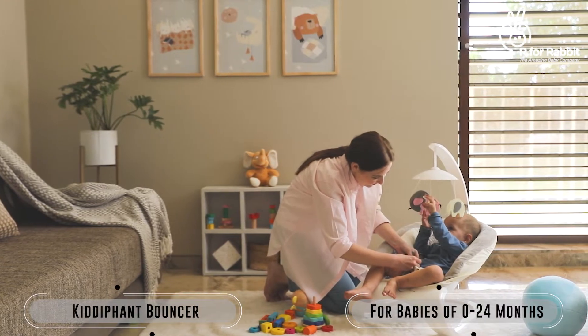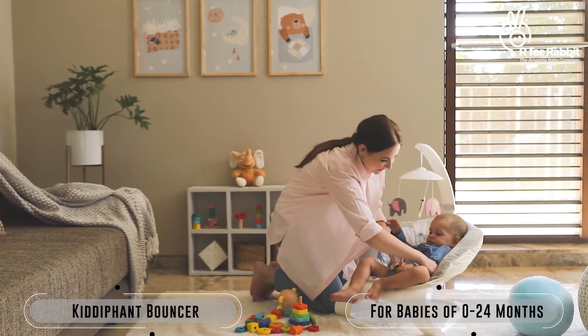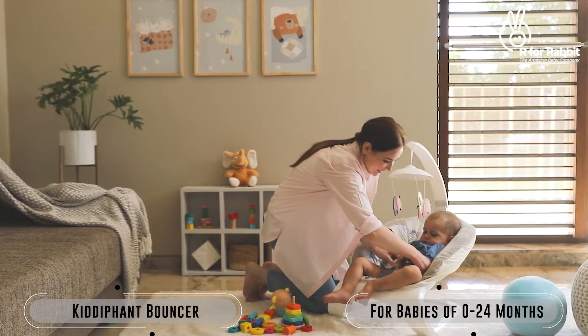The baby loves being in your arms, but you can't hold them comfortably at all times. That's where the Kiddiphant Bouncer comes to your rescue.